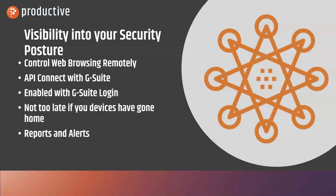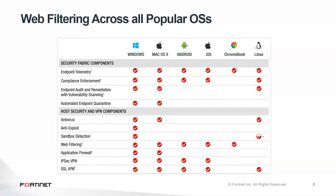So it's good even if devices have already been sent home. There are tons of reports and alerts to give you the visibility you need for compliance and reporting back to administrators and teachers. We've only mentioned Chromebooks but it works for just about any device that you might be issuing.